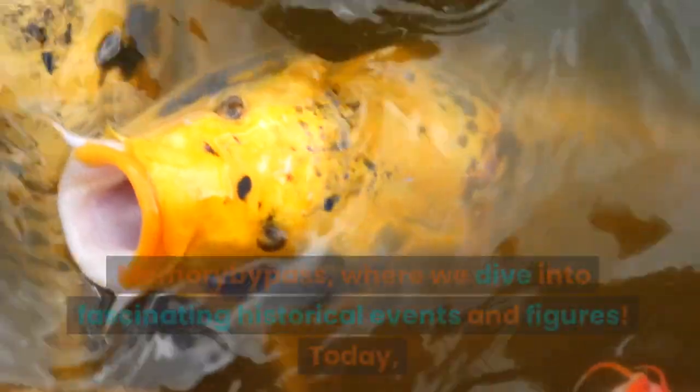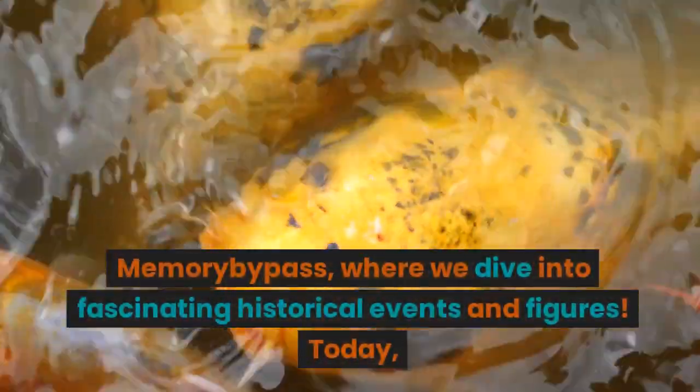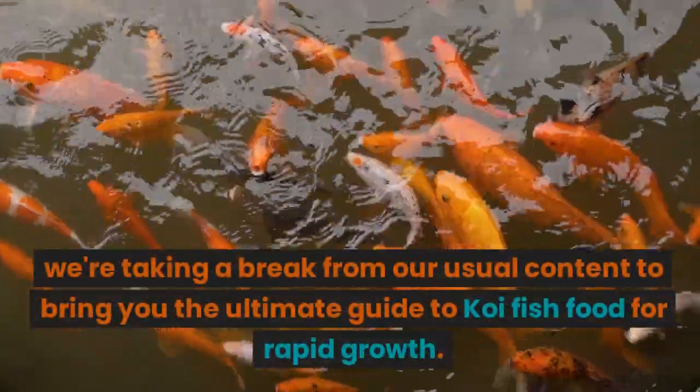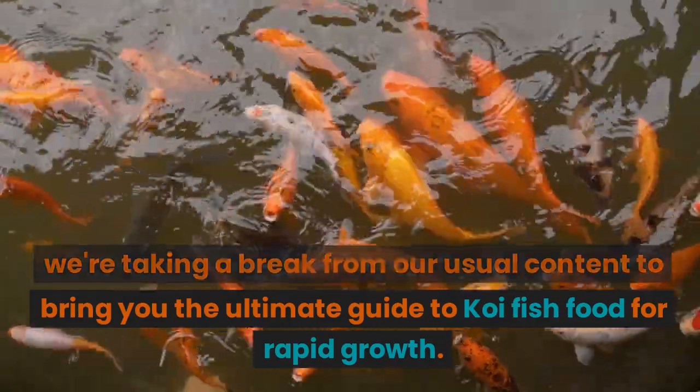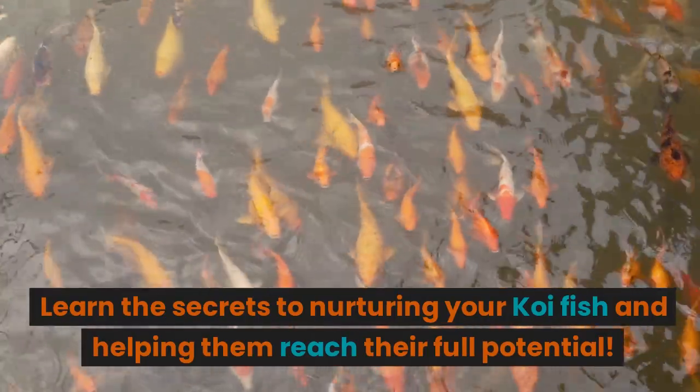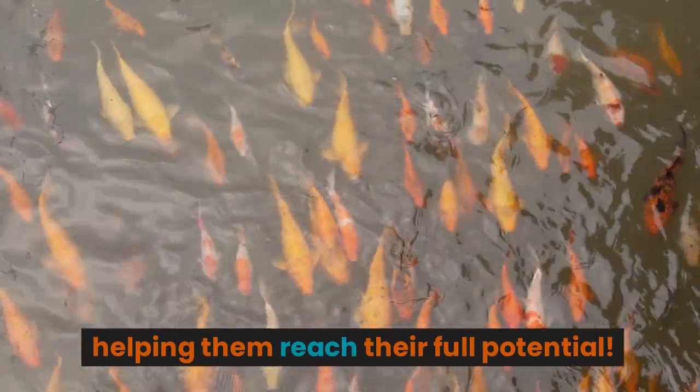Welcome back to History Memory Bypass, where we dive into fascinating historical events and figures. Today, we're taking a break from our usual content to bring you the ultimate guide to koi fish food for rapid growth. Learn the secrets to nurturing your koi fish and helping them reach their full potential.